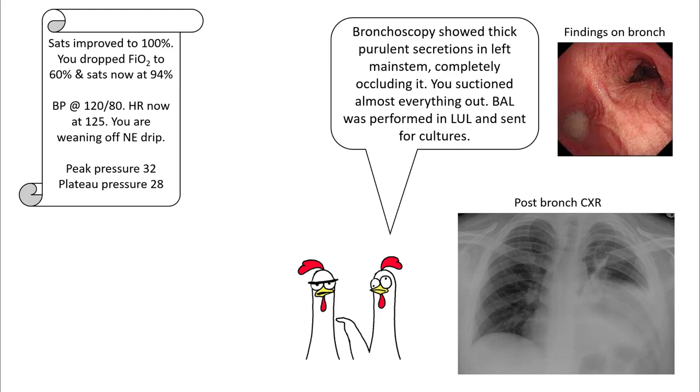Your sats improved to 100% and you are able to drop your FiO2 to 60%, with sats now at 94%. Blood pressure is better, heart rate is better, and your nurse is weaning off the norepinephrine drip. Plateau pressures are now 28.